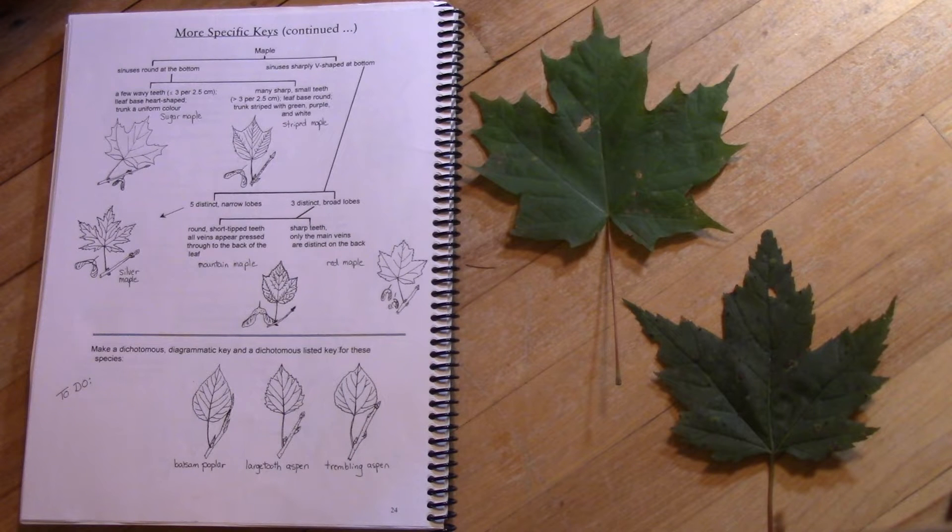A teacher once told me: smooth like sugar, sharp red like blood. I don't know if that will help you, but every time I see a sugar maple I go 'smooth like sugar,' and every time I see a red maple I go 'sharp red,' and it helps me remember to this day.